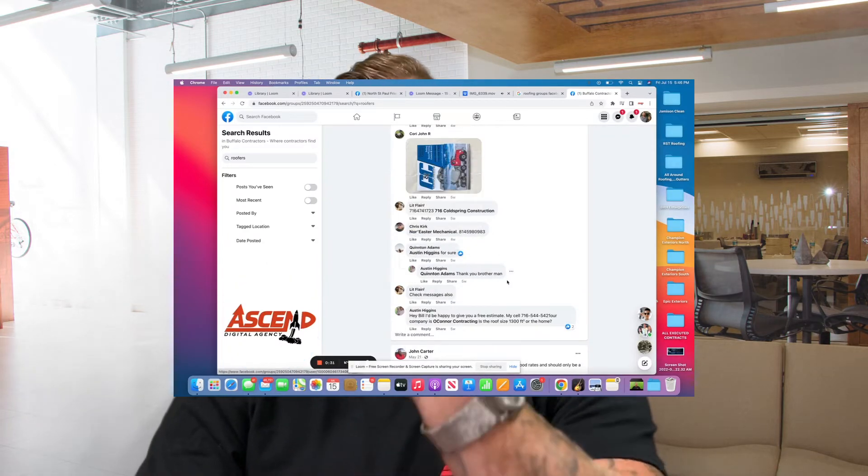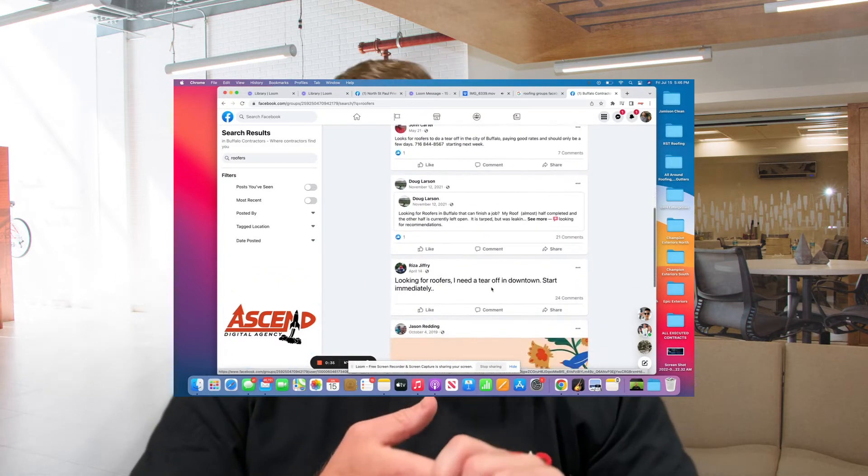A homeowner comes, they have an issue, they're looking for help, they post it. You're going to get a lot of people that are going to self-promote: 'We can help, we can help.' But what's better than that? Having customers that will endorse you, tag your company, tag your name, and ultimately show through social proof that you are a viable candidate for the job. O'Connor Contracting and Austin Higgins are mentioned several times on these posts — the more times they're mentioned, the more credibility they have. Credibility is a huge factor in determining who a customer is going to choose, especially for a contractor with high-ticket items like a roof, HVAC, or foundation.